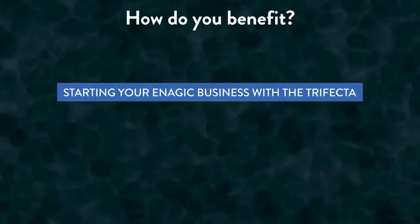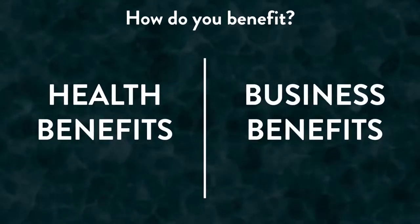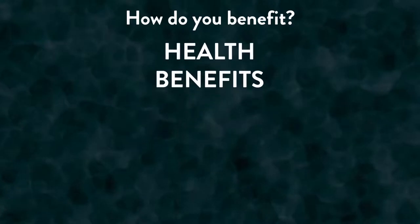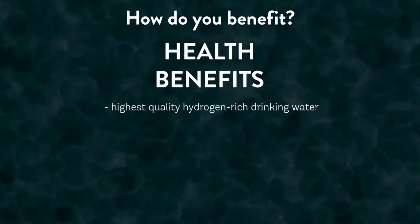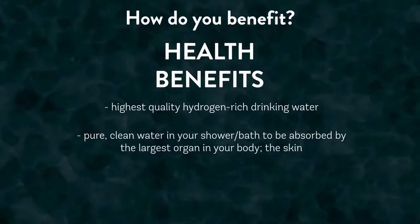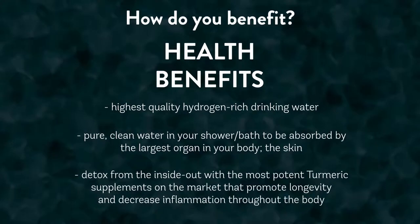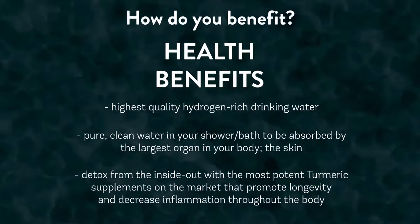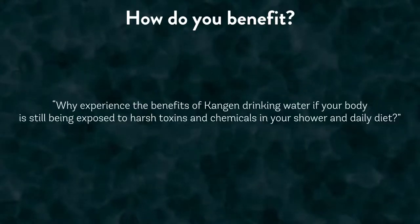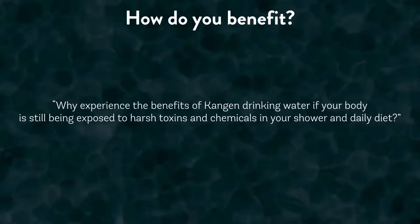Starting your Enagic business with a trifecta is extremely valuable, whether you want to experience the full health benefits of the products or start your business with two times larger commission by ordering all three products at once. By investing in all three Enagic products, you'll be equipped with the highest quality hydrogen-rich drinking water, plus pure clean water in your family's shower and bath, absorbed by the largest organ in your body — the skin. You'll also be able to detox and heal from the inside out with some of the most potent turmeric supplements on the market that promote longevity and decrease inflammation. Investing in a trifecta is for serious health-conscious individuals.